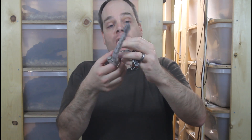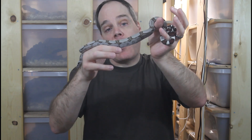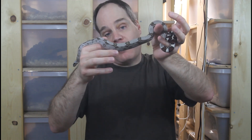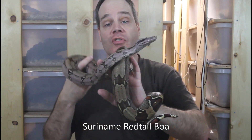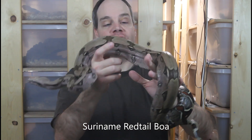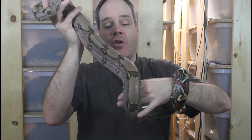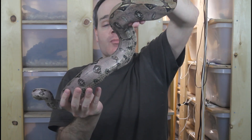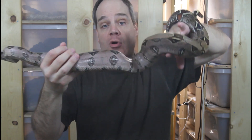Let me show you an older animal from this line to give you an idea of what this baby might look like in three or four years. Here we have a four-and-a-half-year-old male from the same bloodline as the female I just showed you — in fact, this is the uncle of that baby boa. You can see how much deeper his colors are: this beautiful deep purplish pinkish color. They really do color up over time.